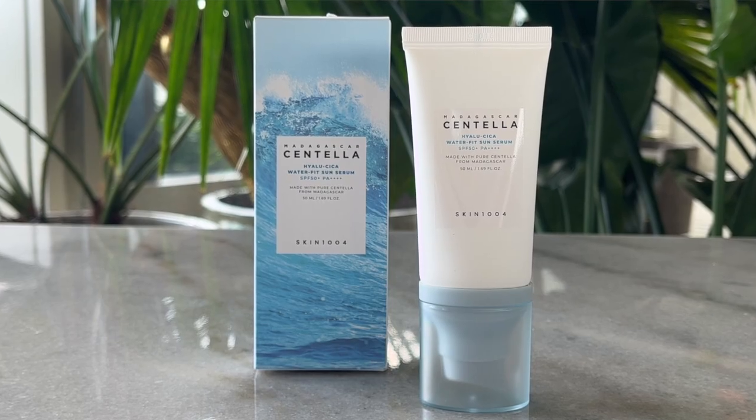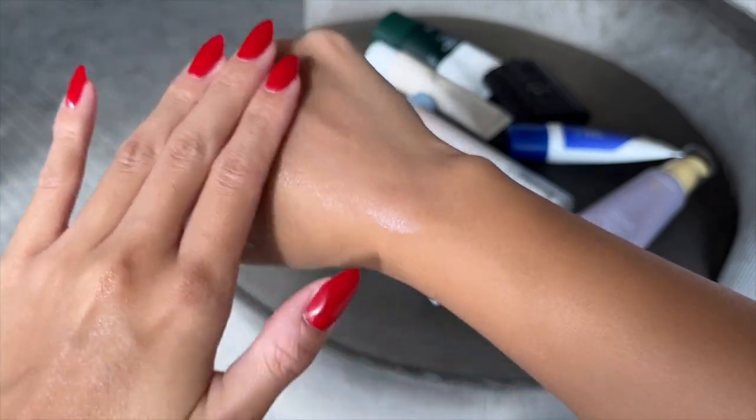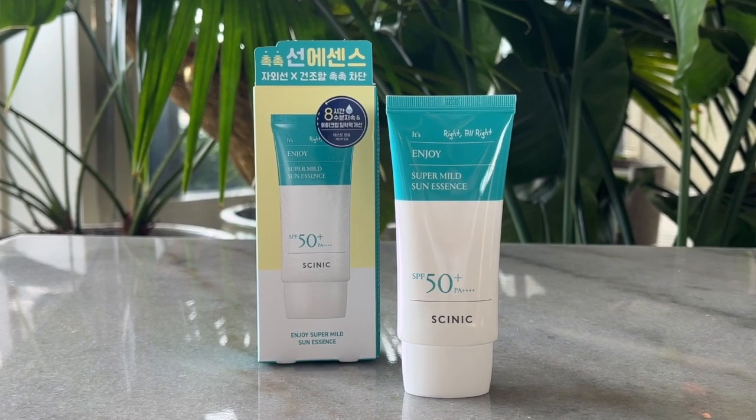Next is the Skin 1004 Madagascar Centella Waterfit Sun Serum — I've used this for months and it's amazing. It gives a very nice dewy finish and has a slightly thicker consistency than the others. I reach for this on days when my skin is drier and needs extra moisture and nourishment — I'm actually on my second bottle. It has a grippy feel, so my makeup always looks a bit more dewy and radiant on top of it.